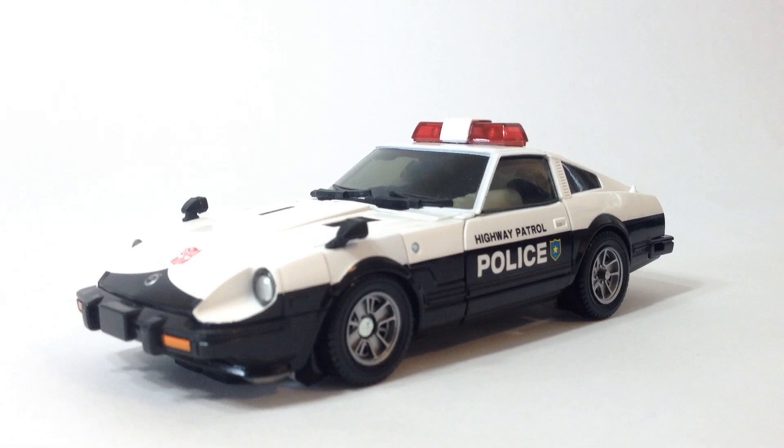Took me long enough. So Prowl is, as the box says, a Nissan Fairlady 280Z-T. But remember my rant in my last review of Universe Prowl about people not knowing their cars?